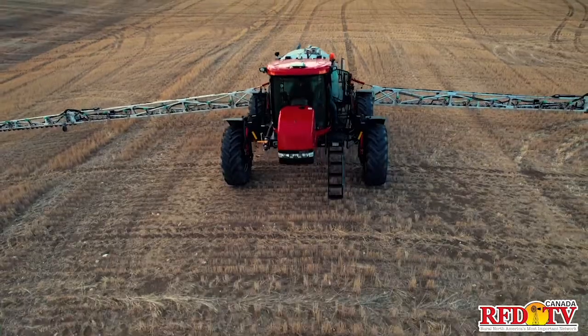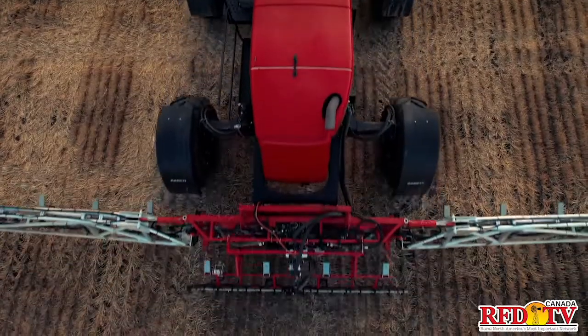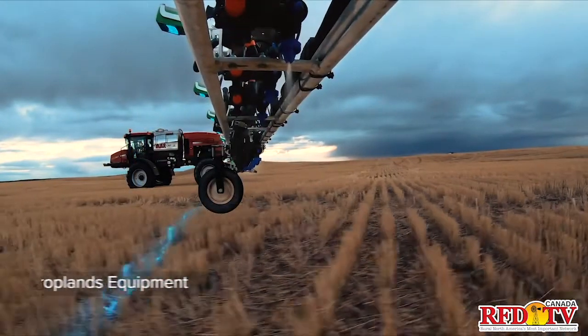Weedit is basically a chlorophyll detection system used to detect weeds in fallow conditions. Weedit was developed in 1999 as a spin-off commercialization project from a university in the Netherlands. The first 10 years it was mainly developed for pavement spraying, and since the last 10 years development has really been focusing on broader agricultural applications.